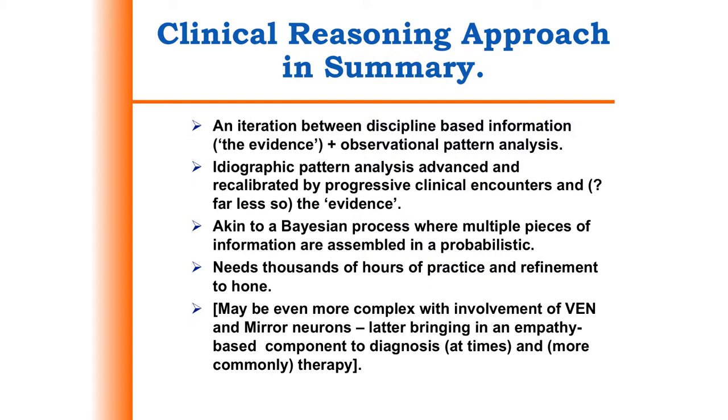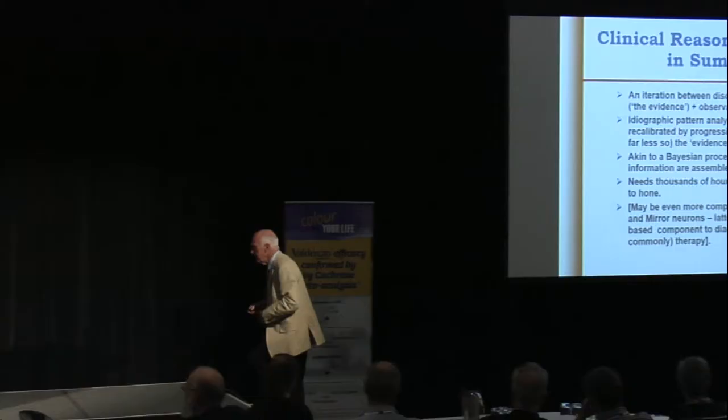It needs thousands of hours of practice and refinement to hone. And in fact, the story may be even more complicated in that, as we learn about Venn and mirror neurons — which are very much responsible for empathy — it may well be that there's a similar process occurring there, where we can actually build up our capacity to empathize with people via a similar process.